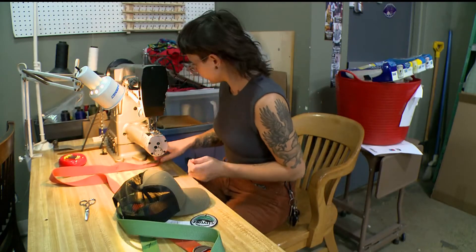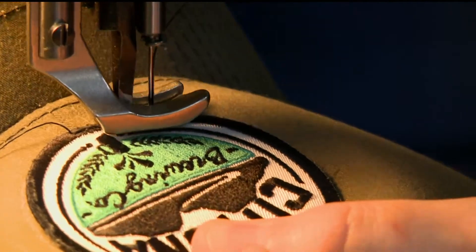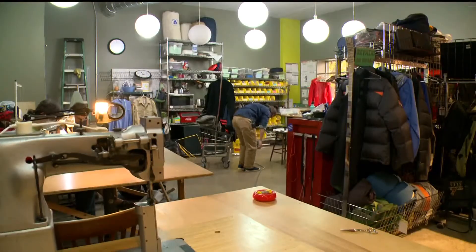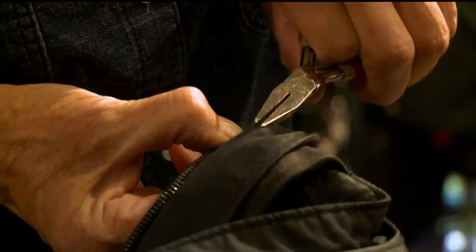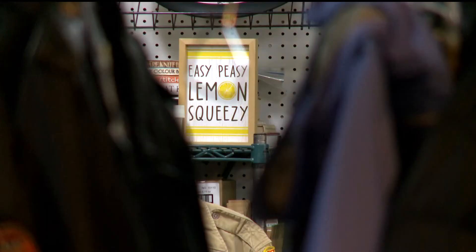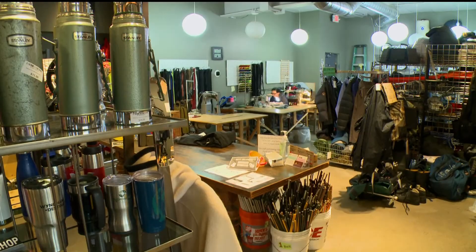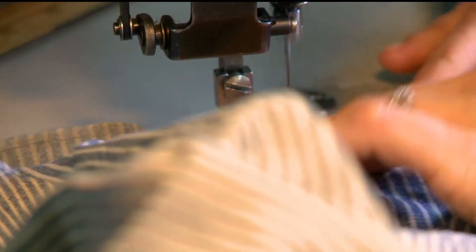Repair Lair specializes in fixing outdoor clothing and gear. In the store, very little separates the retail from the repair. 'Most outdoor gear repair shops in the United States, you can't walk in and talk to the repair people — it's not cost effective to operate like that — but that's what we do.'